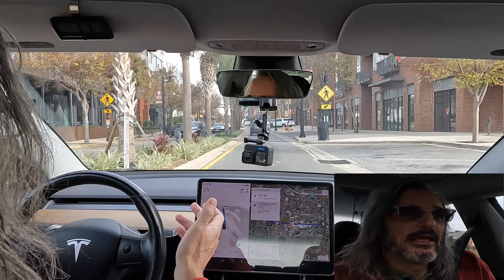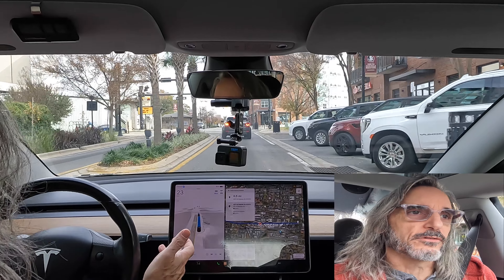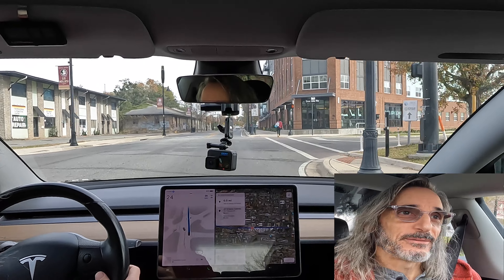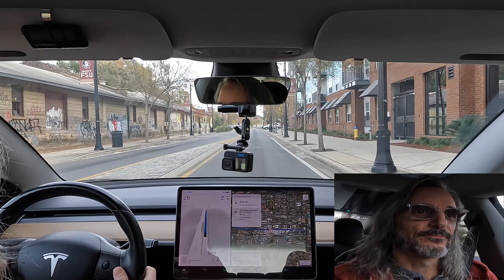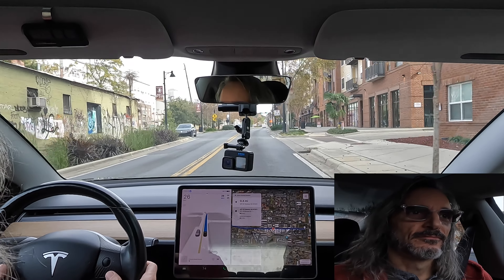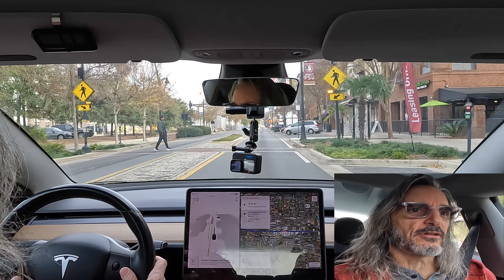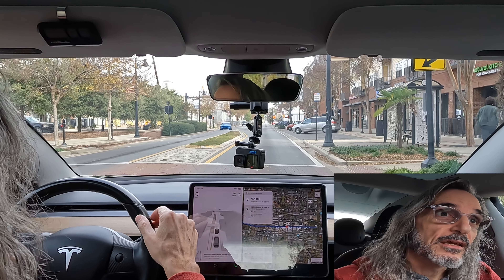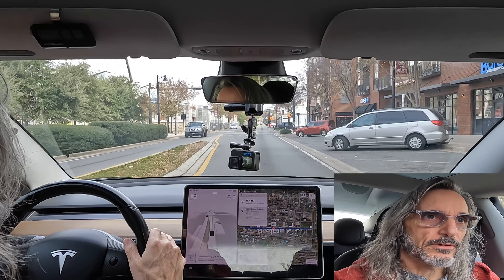It went through, which is fine, but that was a little aggressive entering the traffic circle. It kind of came to almost a stop in the road instead of before it — you can't stop in a traffic circle. That's a fail. I've got pedestrian lights flashing on both sides of the road, I got a pedestrian going, and the car did not feel like it was going to slow down — so I intervened.